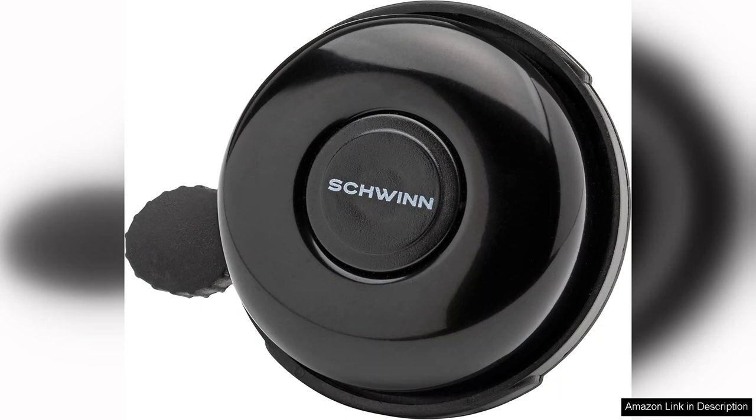Durability is another commendable aspect of the Schwinn Classic Black Bike Bell. Constructed from sturdy materials, it withstands the elements ensuring longevity. Unlike some bells that may rust or wear down quickly, this one maintains its performance even after extended use.